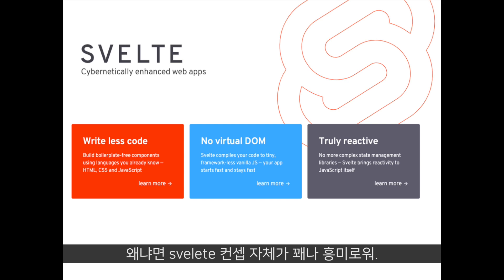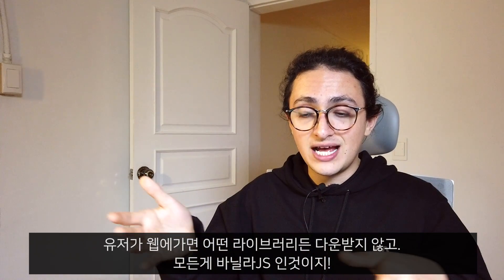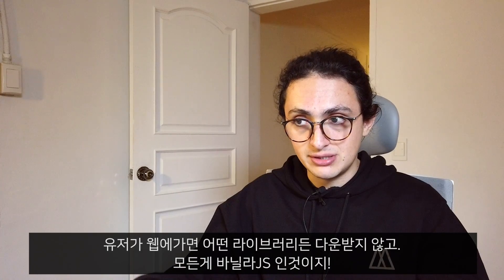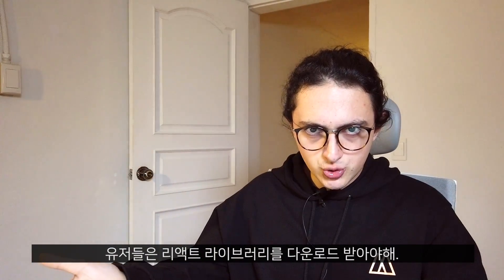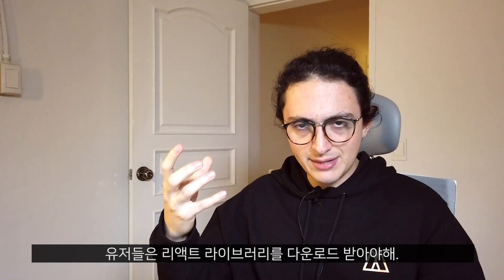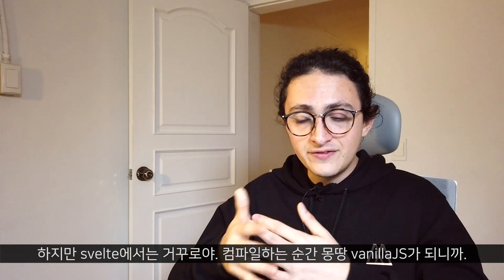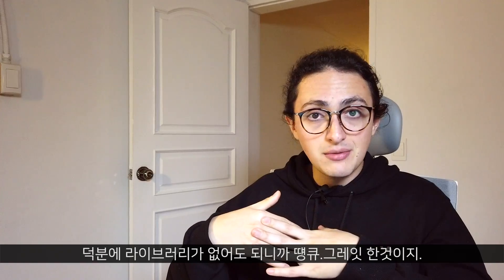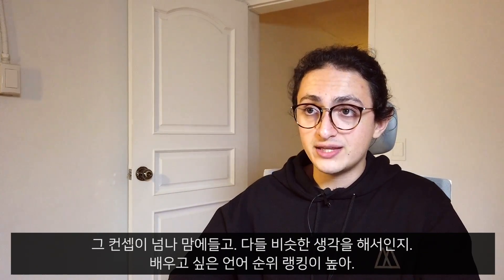Svelte is a very interesting concept. Svelte is a disappearing framework — when you write Svelte code and compile it, it becomes normal vanilla JavaScript. So when your user goes to your website, they don't have to download any library. This is the opposite of React: when you finish a React website, your user has to download the React library for it to work. With Svelte, when you compile everything, it becomes vanilla JS and there is no need for a library. I really like that concept, and I guess that's why Svelte is so high on the list of people that want to learn it.